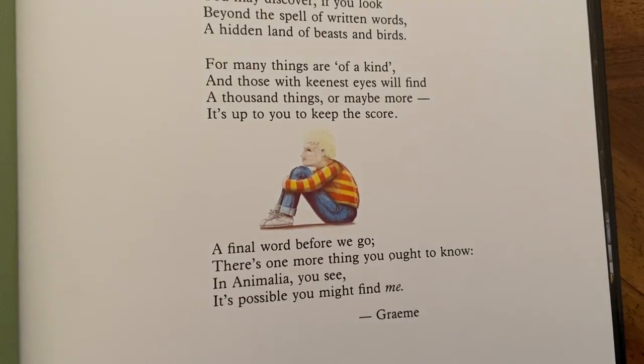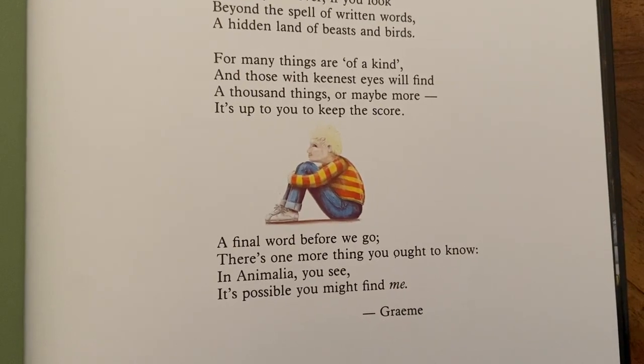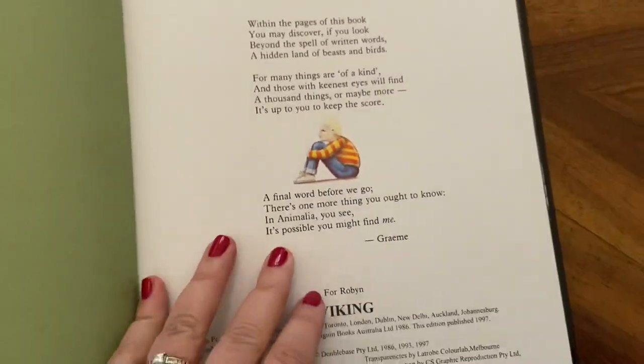A final word before we go — there's one more thing you ought to know. In Animalia you see, it's possible you might find me. And this little character hides somewhere in every page.